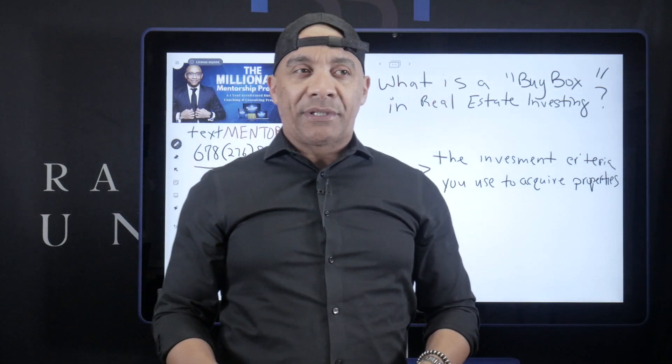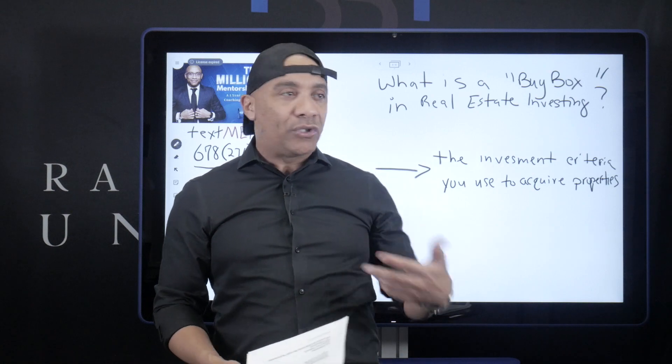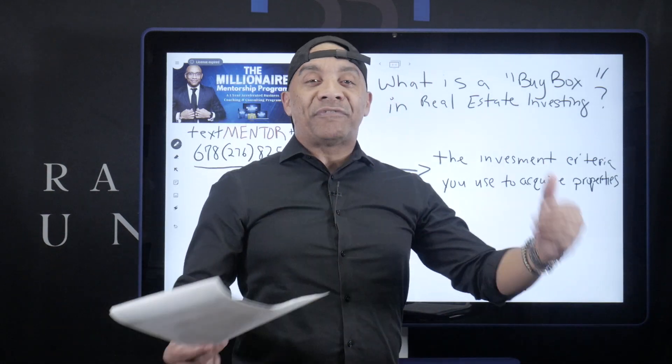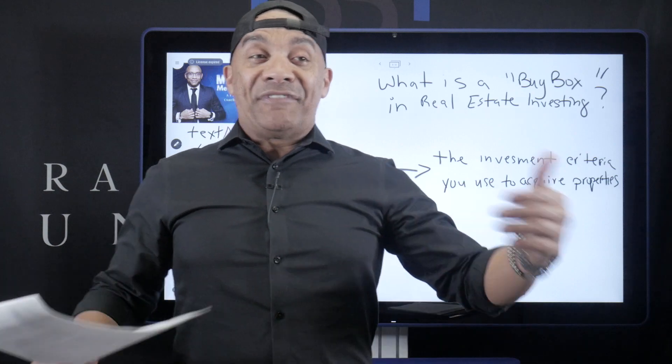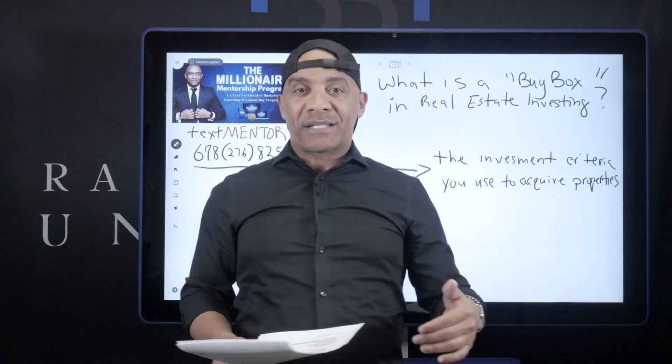So if you were to go into a lot of the newer, modern, creative circles, you're going to hear somebody ask, hey, what's your buy box? They're asking you: what is the investment criteria that you use to acquire properties? Whether you use 'buy box' or professional words like 'investment criteria' or whatever you use, you still need a buy box. You still need an investment criteria for acquiring properties.